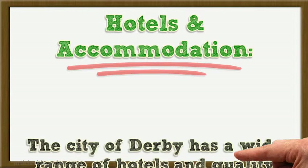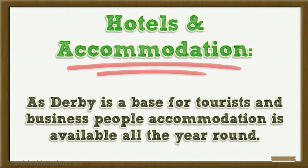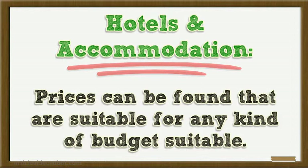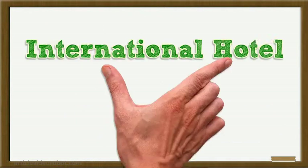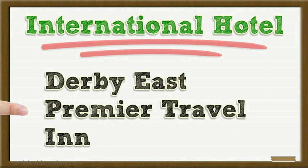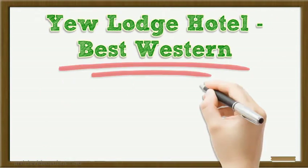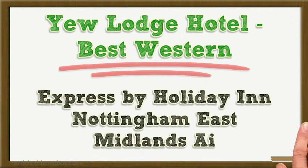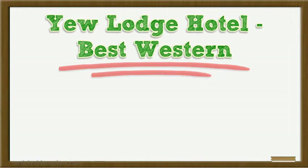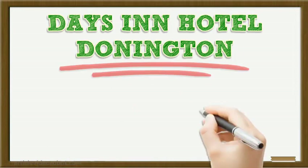Hotels and Accommodation. The city of Derby has a wide range of hotels and quality assured guest houses. As Derby is a base for tourists and business people, accommodation is available all the year round. Prices can be found that are suitable for any kind of budget. Hotels include: International Hotel, Express by Holiday Inn Derby, Menzies Midland Court Hotel, Derby East Premier Travel Inn, The Priest House on the River, Kegworth White House Hotel East Midlands Airport, New Lodge Hotel, Best Western, Express by Holiday Inn Nottingham East Midlands Airport, European Inn, The Stewart Hotel, Day's Hotel Derby, Best Western Midland Hotel, Day's Inn Hotel Donnington, and Swallow Hotel Derby.